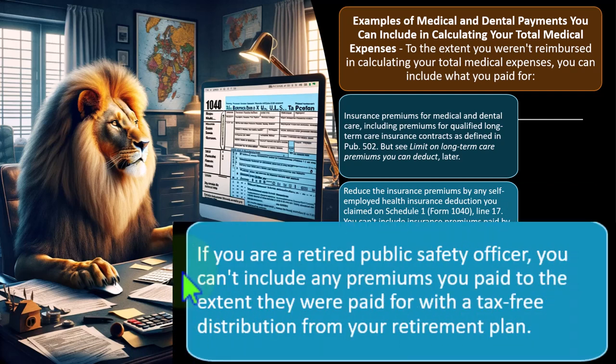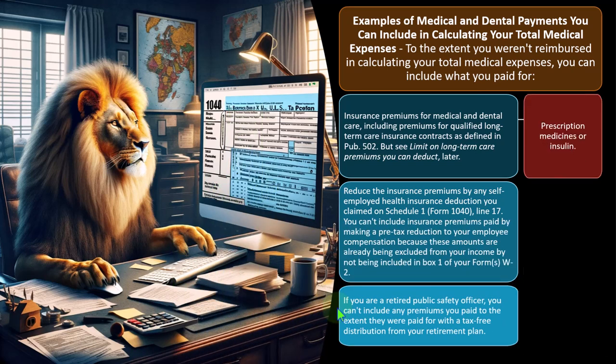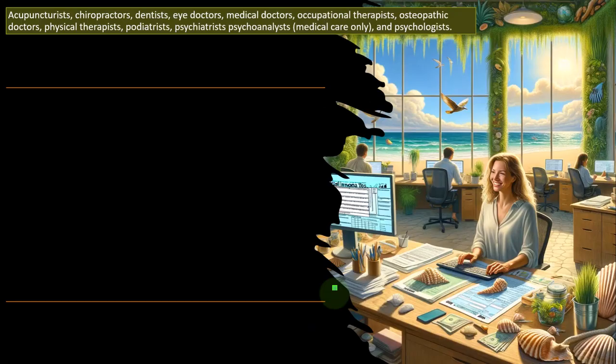If you are a retired public safety officer, you can't include any premiums paid to the extent they were paid with a tax-free distribution from your retirement plan. Prescription medicines or insulin is the other big qualifying category — you'd need to keep track of how much was paid for those items.